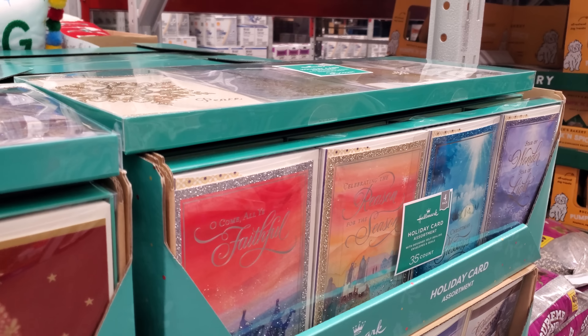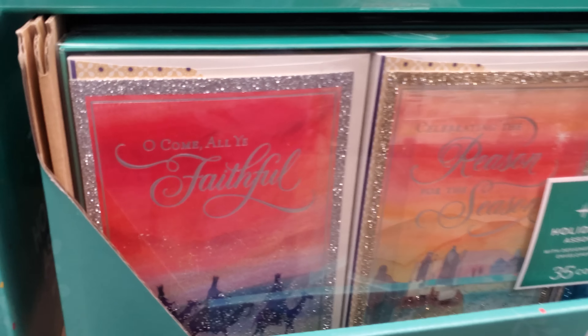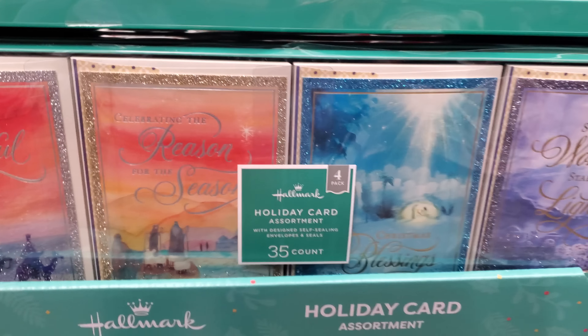Christmas cards — box cards by Hallmark, assorted designs for $13.68. And the 80-inch one — that's actually quite nice, and quite a variety too.